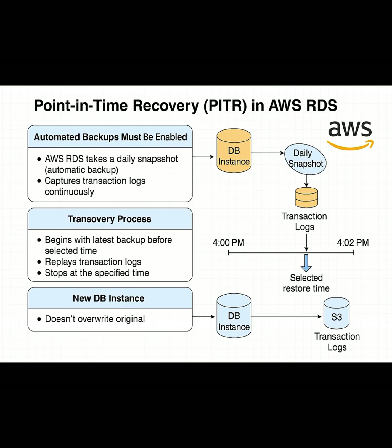First, automated backups must be enabled. Once that's in place, AWS RDS automatically takes a daily snapshot of your DB instance. And more importantly, it starts capturing transaction logs continuously, recording every insert, update, and delete.